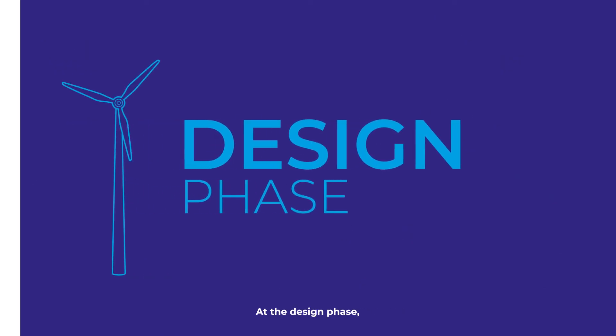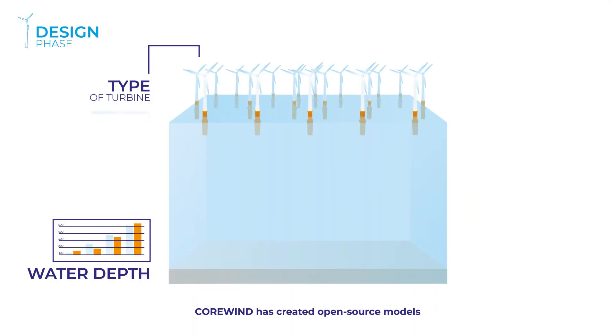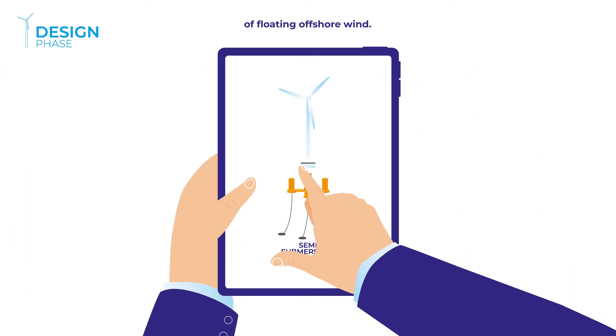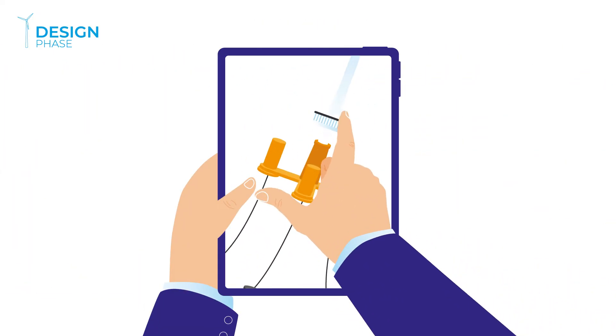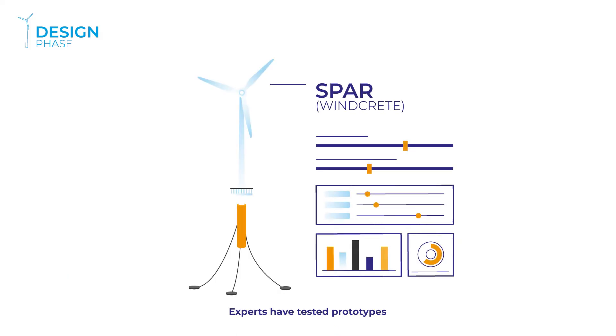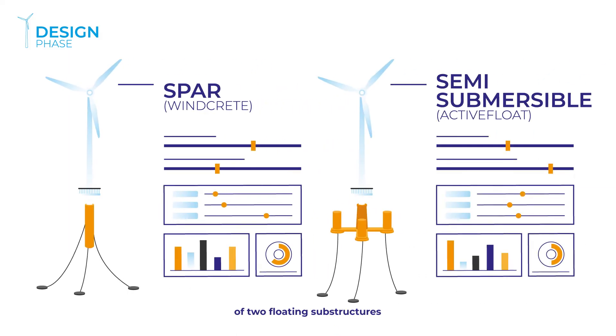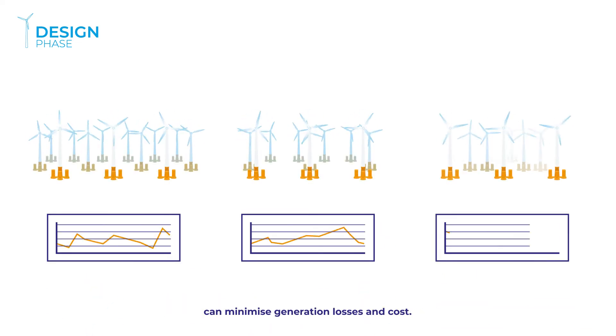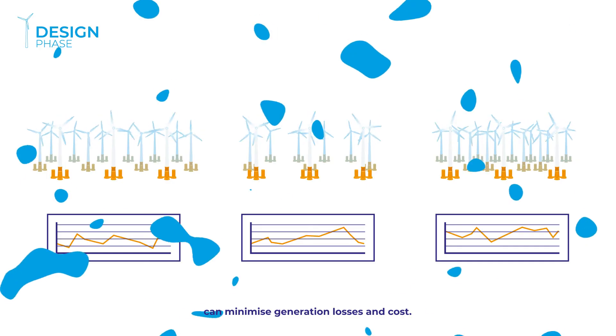At the design phase, Corewind has created open source models to measure the main aspects that impact the costs of floating offshore wind. Experts have tested prototypes of two floating substructures to optimize their design and assessed how different wind farm layouts can minimize generation losses and cost.